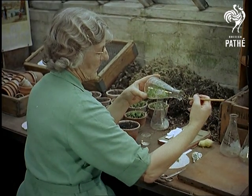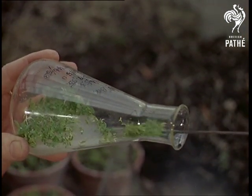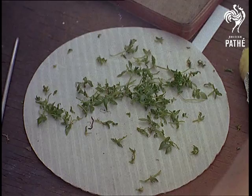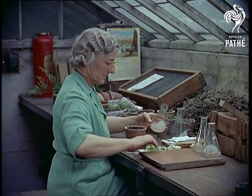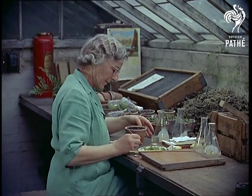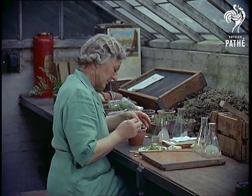Between six to ten months later, the seedlings — these happen to be eight months sown — are removed from the flask and individually pricked off into a nursery pan of specially prepared compost, derived from fern roots and moss. It's difficult to realise that one of these tiny plants may well eventually prove to be a champion and worth a small fortune.